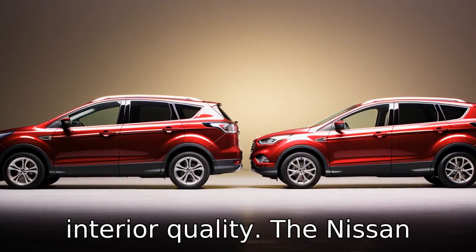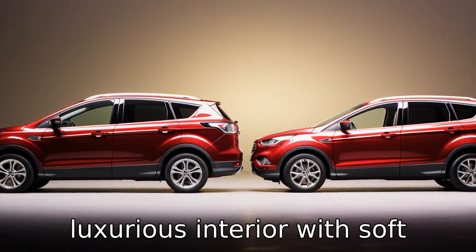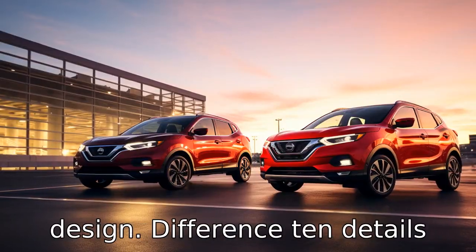Difference nine involves interior quality. The Nissan Rogue offers a more upscale and luxurious interior with soft-touch materials compared to the Ford Escape, which has a more utilitarian and straightforward design.